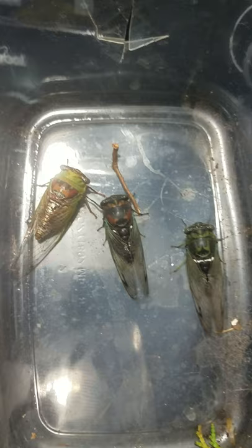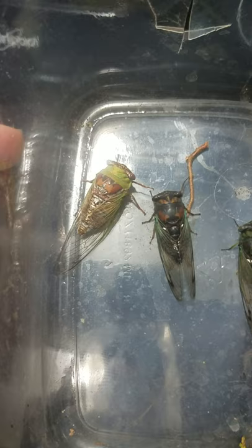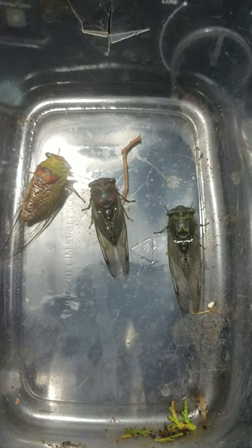To the right we have Robinsonianus, which hasn't called yet. In the middle we have Neotibison lyracin, which you guys have heard call — they're very hard to stimulate to call. And on the far left we have Megatibison pronotellus, and I have more species to show.